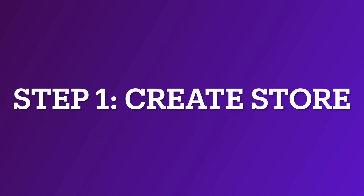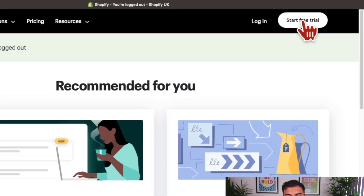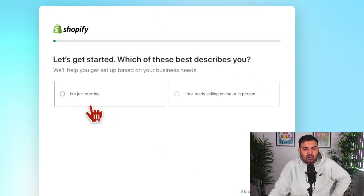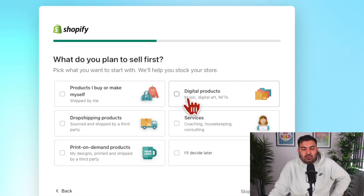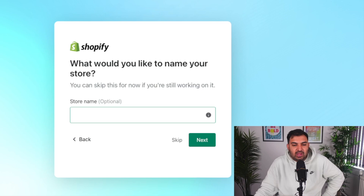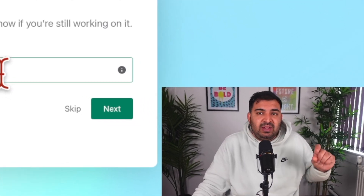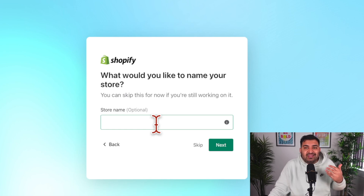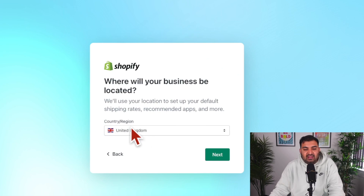To start selling on Shopify, you can actually start for free — I'm going to put the link in the description. Just go to Shopify.com and click on Start Free Trial. Once on the page, click on 'I am just starting' and click Next. It will give you multiple options; select Online Store and click Next. It will ask what you want to sell — select Drop Shipping. Then pick your store name. Keep in mind that whatever store name you pick, make sure you have the same name on TikTok as well, so people will easily recognise your store.